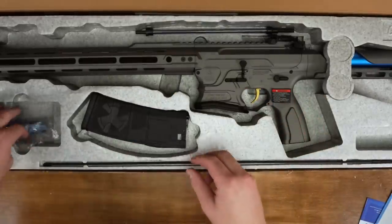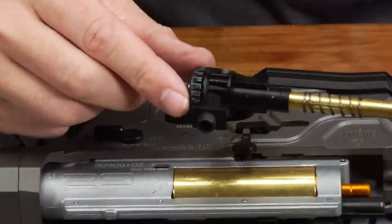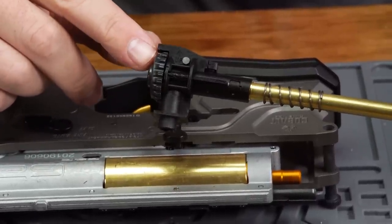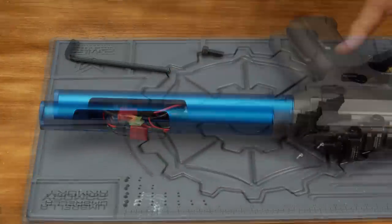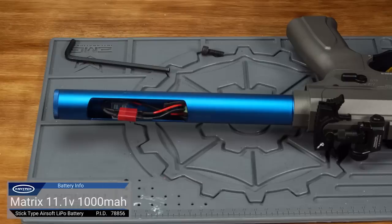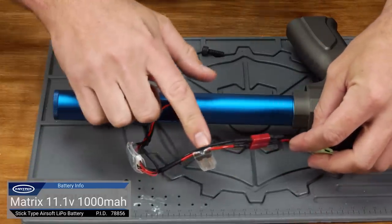The internals on the Cobalt Kinetics are version 2 compatible, meaning the majority of version 2 upgrade and aftermarket parts will work in this system. The barrel and bucking are standard AEG spec with a rotary-style hop-up unit. Accessing the battery compartment requires removal of the one-piece stock using a 5mm hex key, which slides the stock off the buffer tube to reveal the window where you can fit a buffer-tube-sized battery. We were able to fit a 1000mAh 11.1V LiPo in this system.